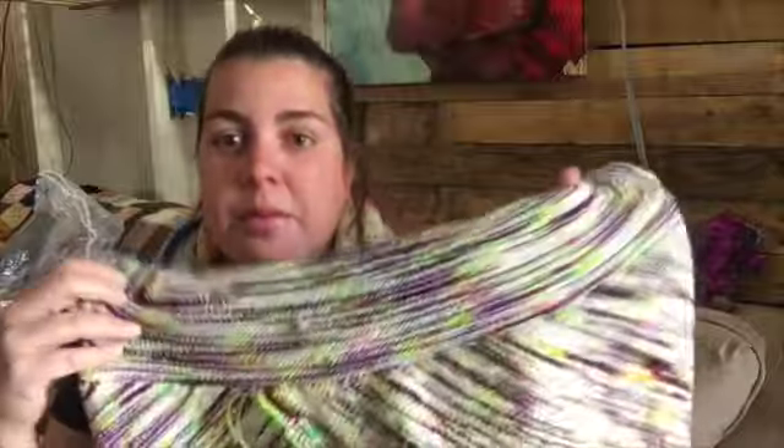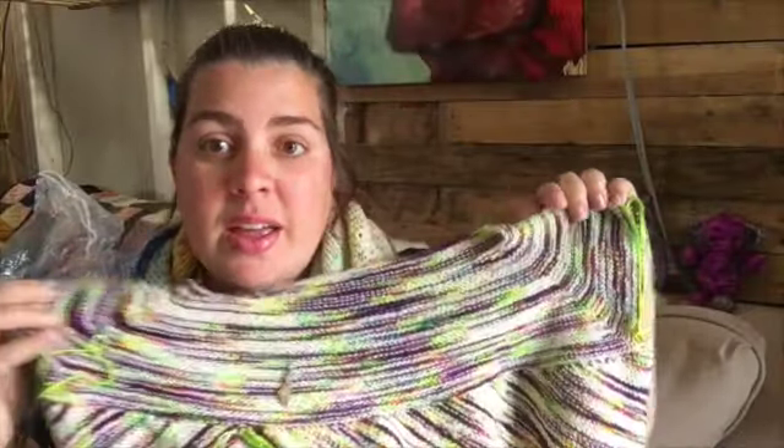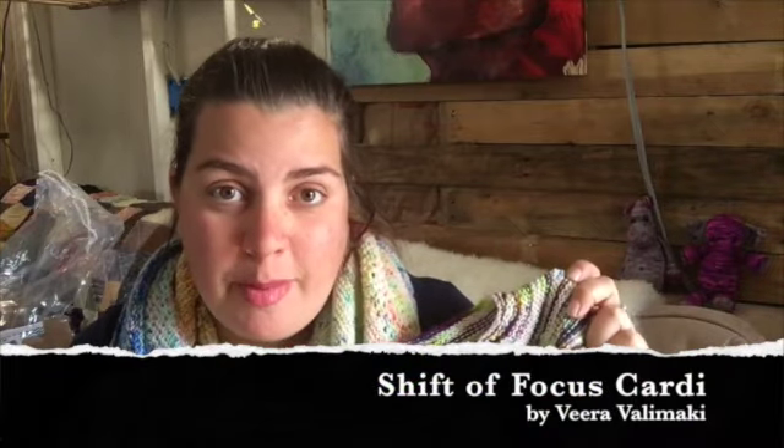So since last episode, I finished my sweater. There are no ends woven in or anything because I'm lazy. I had talked last episode about how I wanted to kind of slow down on my knitting and be more intentional, so I didn't race through this one on purpose — I just had a ton of knitting time. So I put progress markers; this is where I was last time. This is the Shift of Focus cardigan by Vera Valimacki.